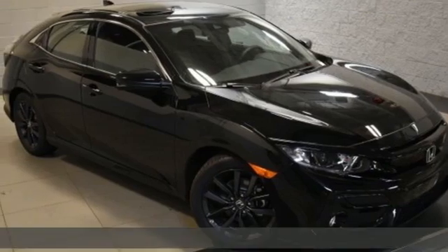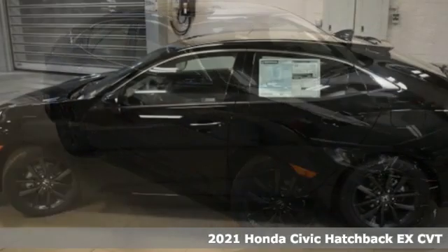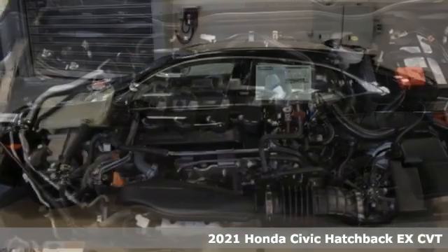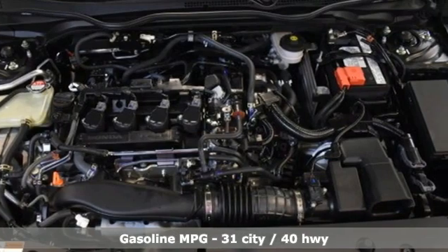Here's a new 2021 Honda Civic Hatchback. Honda has created some of the most admired vehicles on the planet. A great vehicle is comprised of great features like these.